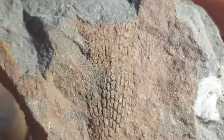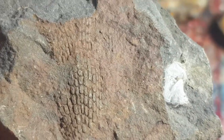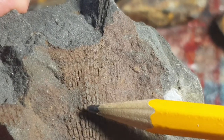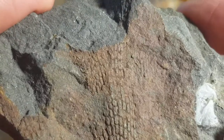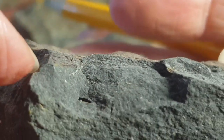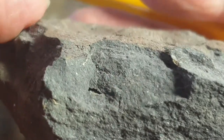Bryozoans make fan-like structures. What we're looking at here are the lines — these circles are the gaps in between, and we have the lines of the colonial bryozoan fossil. This one's quite broken, and you can't really see any fossils if you hold it in the plane that's against the fossil.